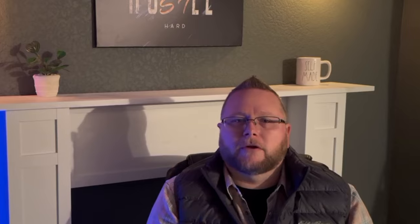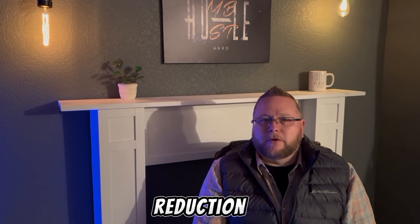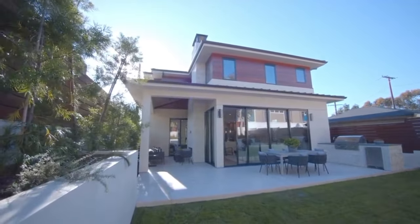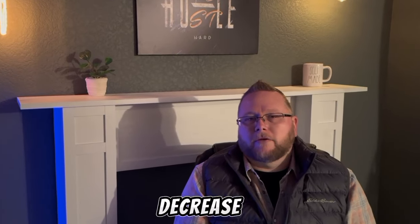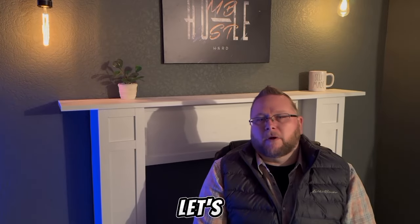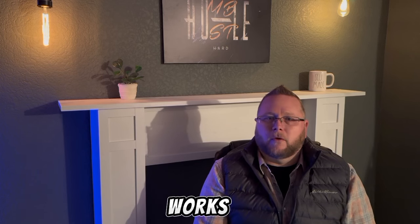I'm sure you guys have heard the term principal reduction thrown around in the real estate investing world quite a bit. What exactly does principal reduction mean? It's actually a really powerful concept that can build wealth and equity in your investments over time. Simply put, principal reduction refers to the gradual decrease of the outstanding loan balance on your property.